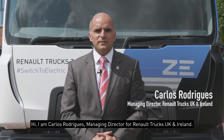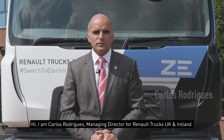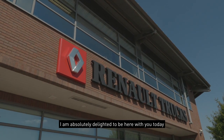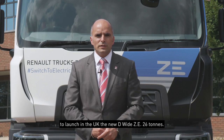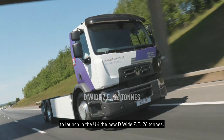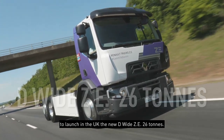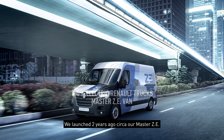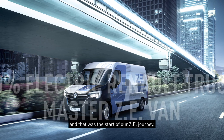Hi, I am Carlos Rodriguez, Managing Director for Onutrax UK and Ireland. I am absolutely delighted to be here with you today to launch in the UK the new DY ZE 26-tonne. We launched two years ago our Master ZE, and that was the start of the ZE journey.